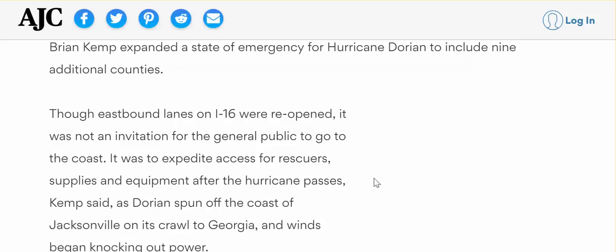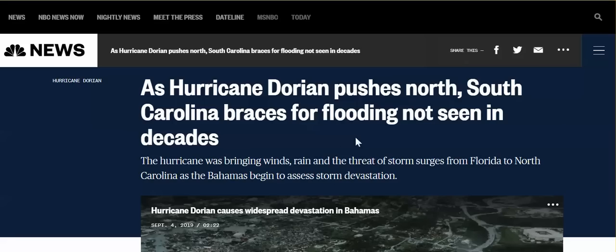Interstate highways — if first responders need them, they're allowed to travel on them but they're closed to the public. All you need is one person at the entrances of these interstates — one cop allowing the first responders to go and not allowing the public to go. But they reopened this before the hurricane hits — that does not make any sense. Nothing is making sense. 'As Hurricane Dorian pushes north, South and North Carolina brace for flooding not seen in decades' — these headlines are unbelievable.